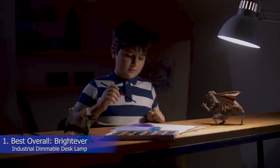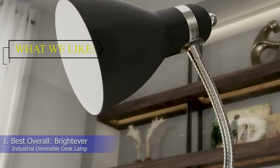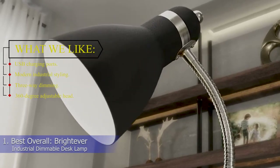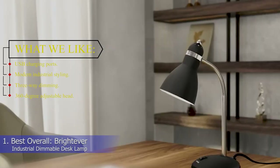1. Best overall: BrightEver Industrial Dimmable Desk Lamp. What we like: USB charging ports, modern industrial styling, 3-way dimming, and a 360-degree adjustable head.